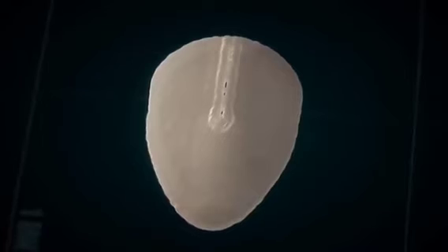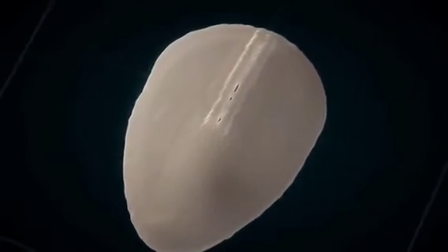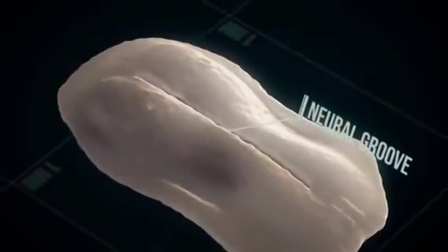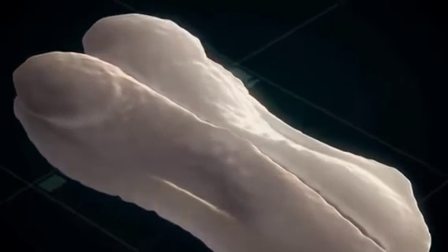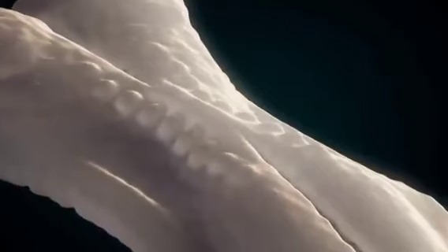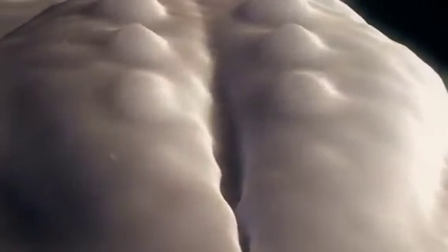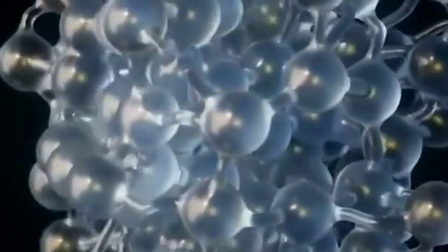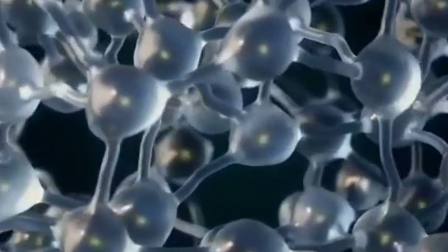In the course of the third week of development, neurulation occurs. At that time, the foundation for the central nervous system is laid. The neural groove is formed, closing from the center to the sides. Small bumps called somites can be seen at the sides. The neural groove becomes the neural tube, which later forms, for example, the spinal cord and brain. Those cells later become the neural networks which enable us to think.